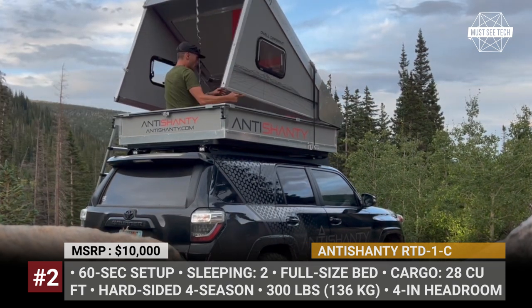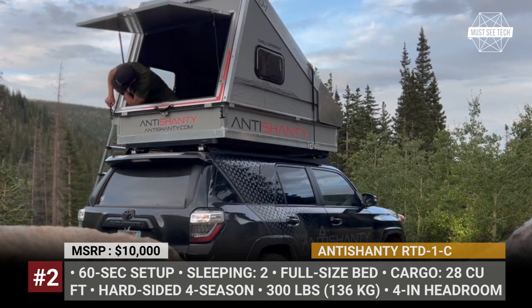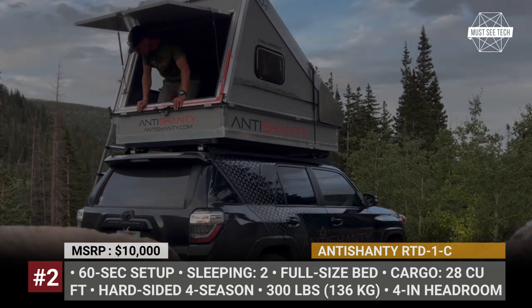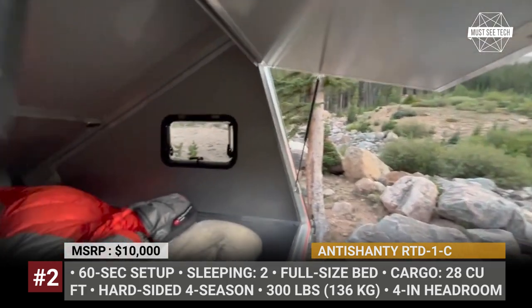The resulting rooftop camper is fully insulated and is ready to accommodate two travelers who will enjoy warm stays on a full-size bed regardless of the season. The rigid construction of the Anti-Shanty RTD allows you to lock up your gear inside when leaving for a hike. Additionally, this rig has T-slot mounting points for bolt-on accessories.